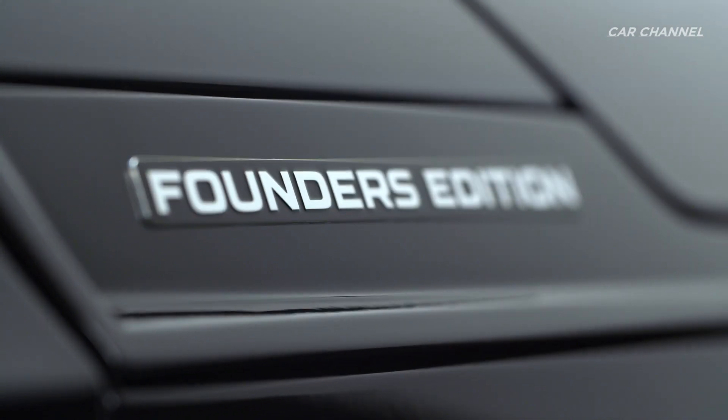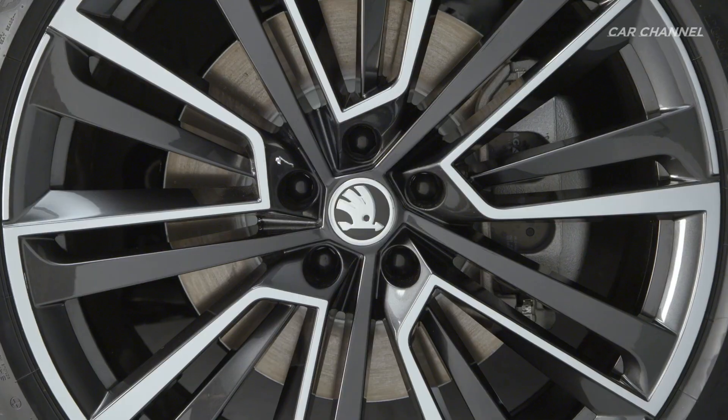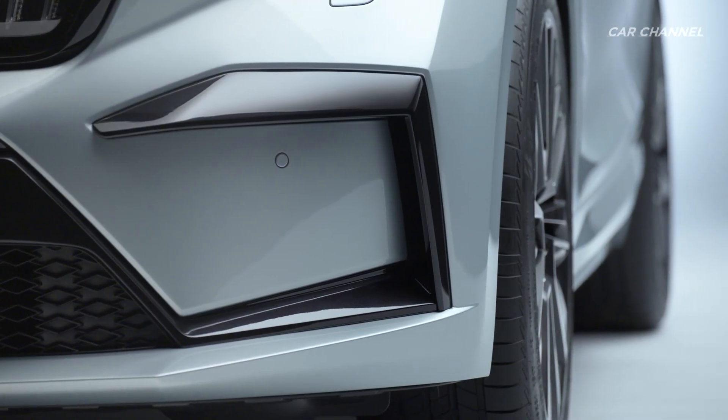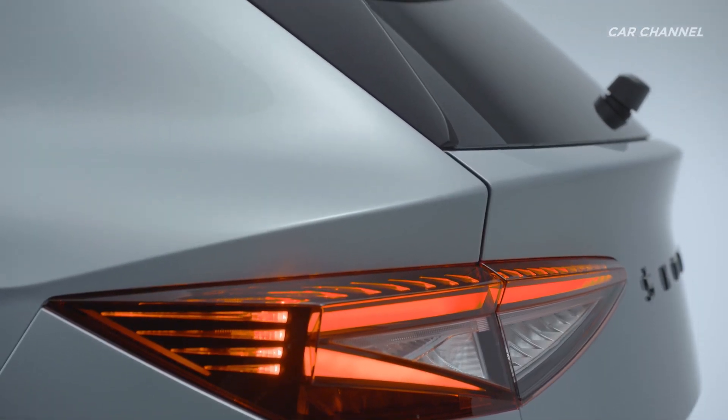The Founders Edition is available in two engine and battery variants and two colors. It also comes with 21-inch alloys, sporty front and rear aprons, and the EcoSuite design selection featuring sustainably tanned leather.